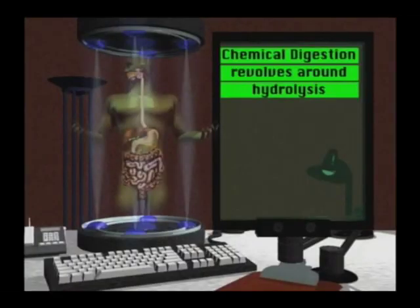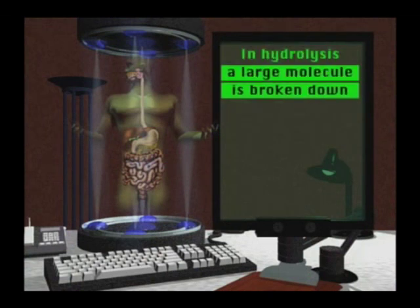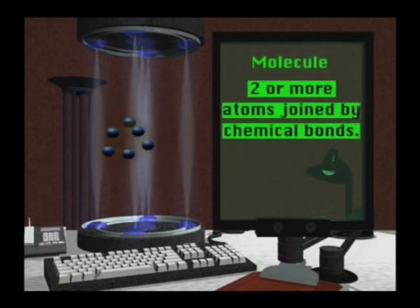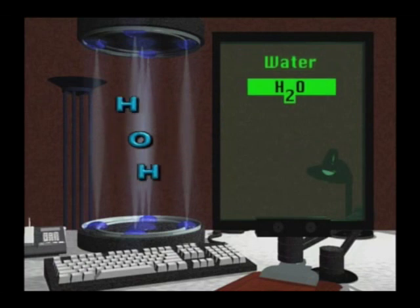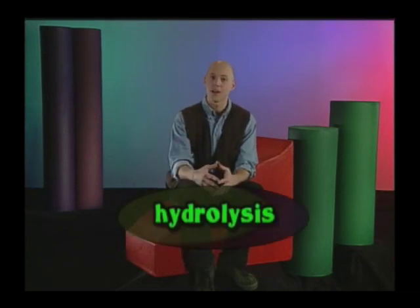Chemical digestion revolves around hydrolysis. Hydro means water. In hydrolysis, a large molecule is broken down into simpler compounds through the addition of water. Remember from chemistry that a molecule is two or more atoms of the same or different elements joined by chemical bonds. An example would be water, whose chemical name is H2O — two hydrogen atoms joined with one oxygen.